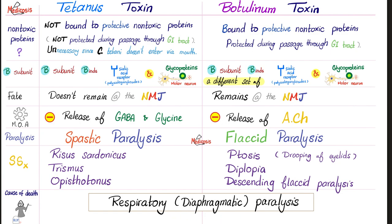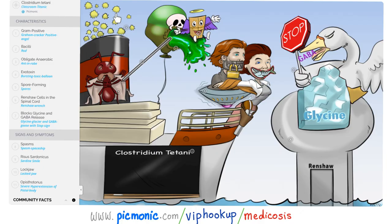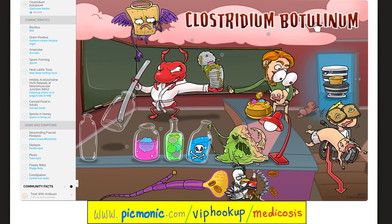Both of them can kill you from respiratory paralysis — your diaphragm is a skeletal muscle. Let's review Clostridium tetani from Picmonic. Here is 'Titanic' for tetani: decreased release of GABA and glycine, tetanus gives you spasms, risus sardonicus — here's the sardine smile — lockjaw or trismus, and opisthotonos. Clostridium botulinum — here are the bottles. Recall the canned food and honey spores. You will have descending flaccid paralysis, ptosis, diplopia or double vision, floppy baby syndrome, and constipation.